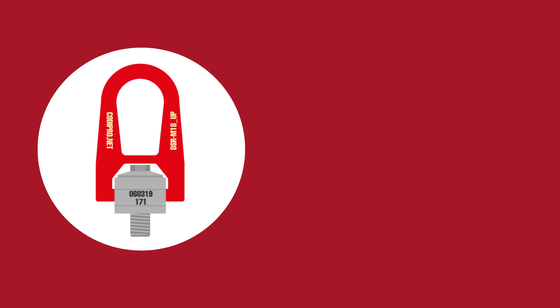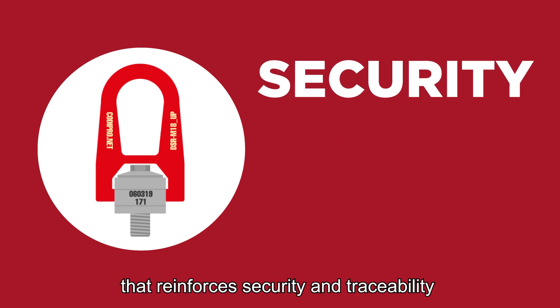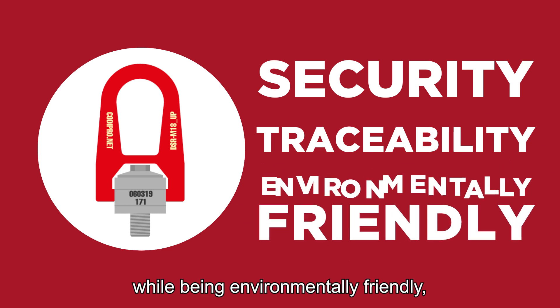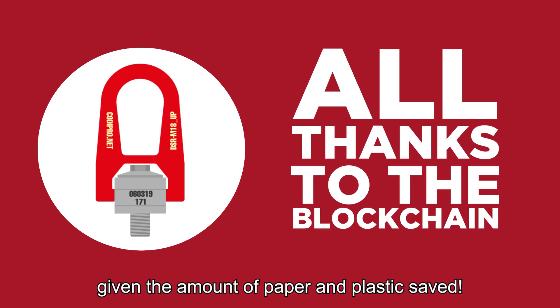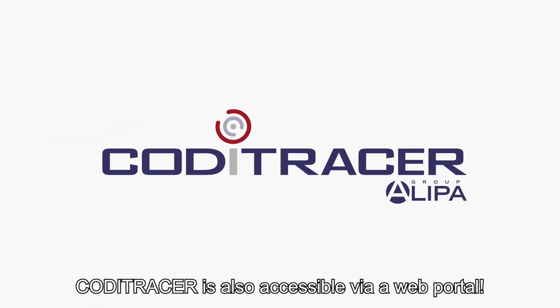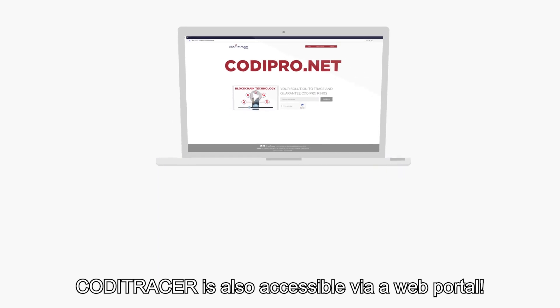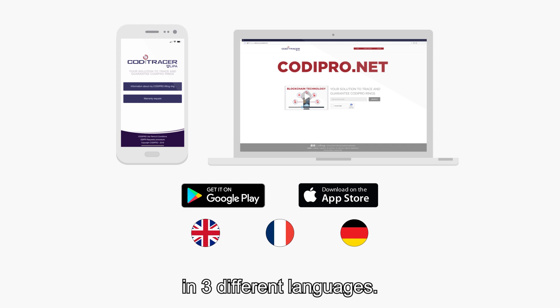To summarize, Koditracer is a new tool that reinforces security and traceability while being environmentally friendly, given the amount of paper and plastic saved. To have access to even more information, Koditracer is also accessible via a web portal, available on Google Play and the App Store in three different languages.